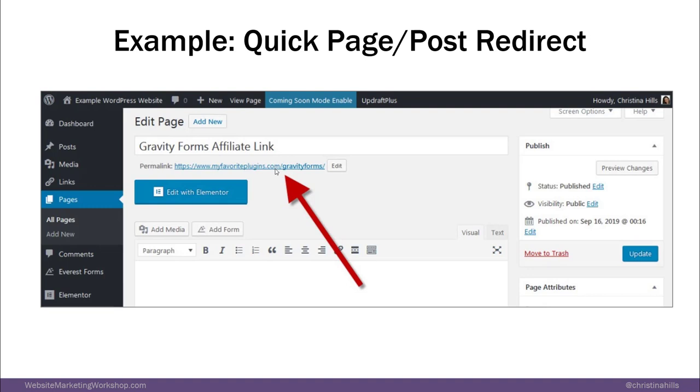You might be thinking, well, I don't really have the need for redirect — that's fine. Maybe in the future you might need it. We do it all the time. For example, let's say I'm running a sale, and instead of changing everything about the sale on the sale page, I just put a redirect on once the sale is over.